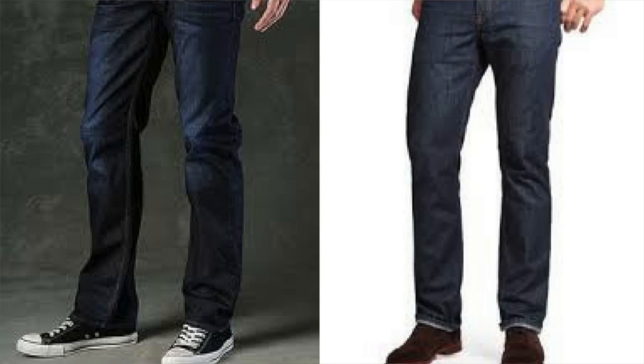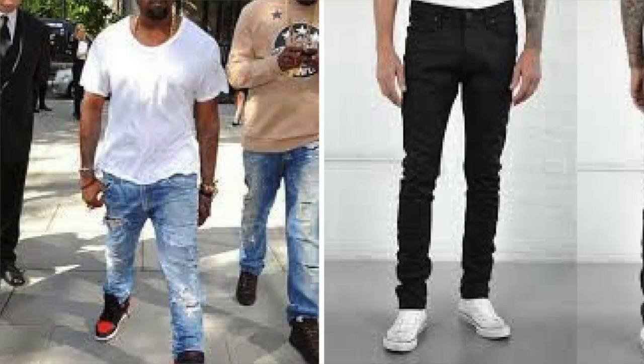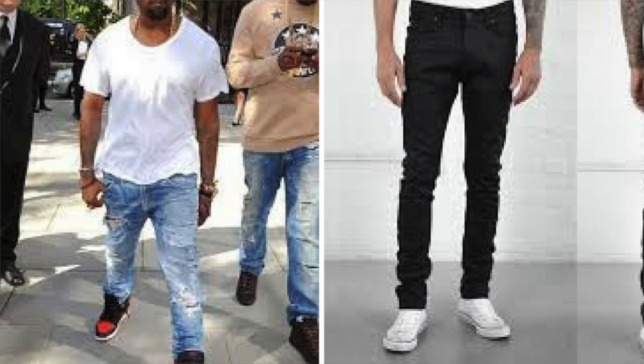Now the third area you need to pay attention to is the length. Getting the length right depends on getting the right break in your pants. The break is the crease created where your pants meet the top of your shoes. For jeans, I suggest you get what's called a half break, as shown in these pictures right here. Now I know a lot of fellas like to get their pants stacked where they bunch on top of your shoes, and I'll admit sometimes this looks a little fly. But I want to caution you — for those of us that are shorter or with shorter legs, this can make your legs look shorter. So proceed with caution with that stacking.